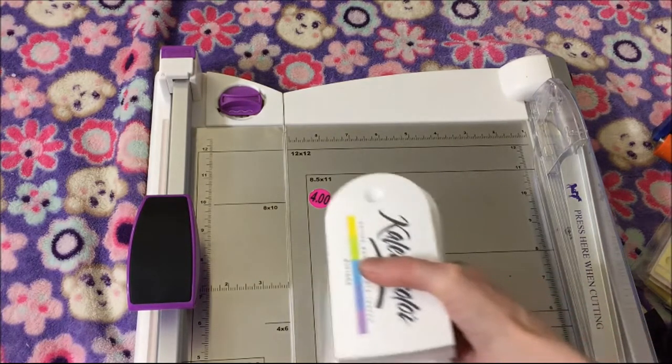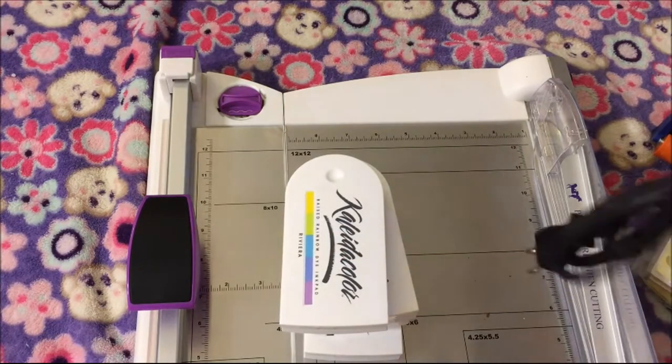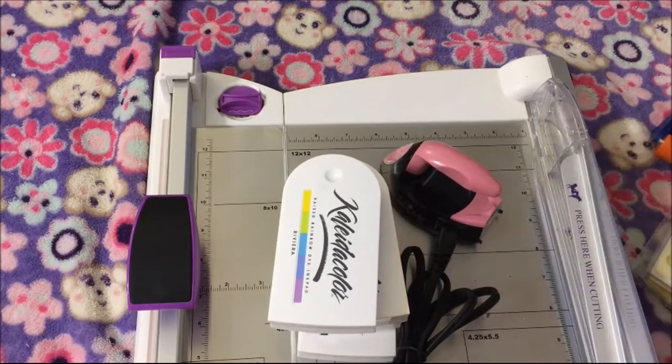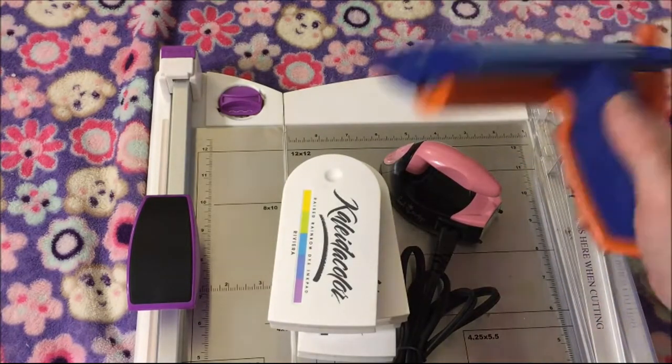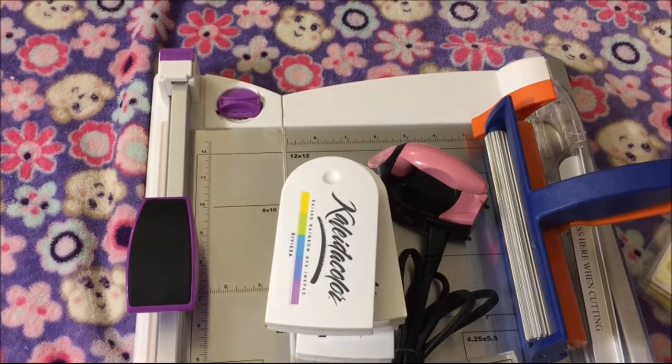So that is my crafty garage sale finds. She had lots and lots of paper but I didn't get any paper. I did pretty good — I didn't want to spend too much. That is my garage sale find, so thanks for watching, bye bye!